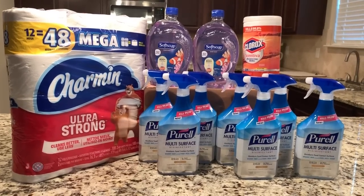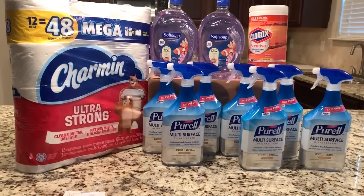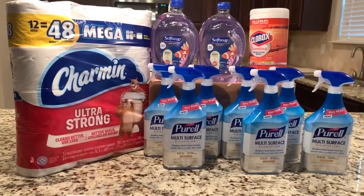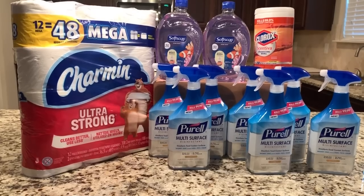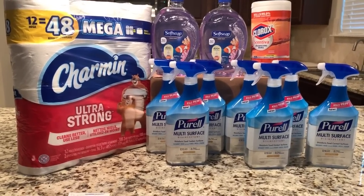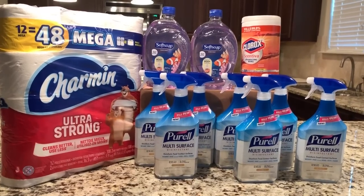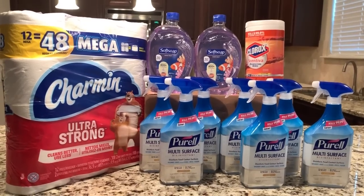Hey you guys, it's Star. Thank you so much for tuning in to the video. I just got home from Office Depot because I was getting in on some of these clearance items that they have in the household and cleaning section. There are so many different products on clearance, a lot of cleaning products, but I wanted to tell you guys what I picked up and also give you the information for the items I did not pick up so you can check BrickSeek and get to your store ASAP.